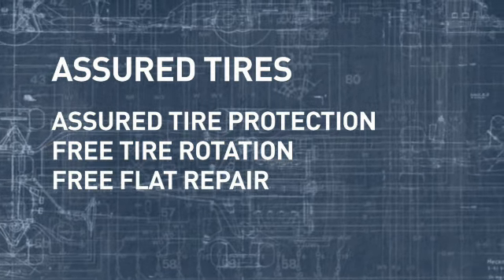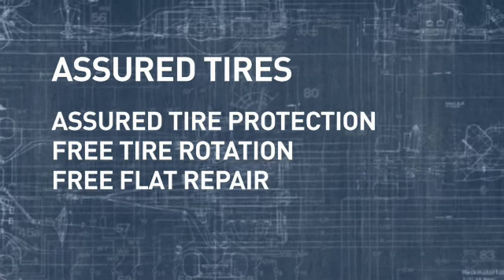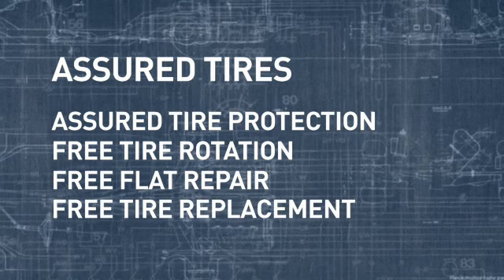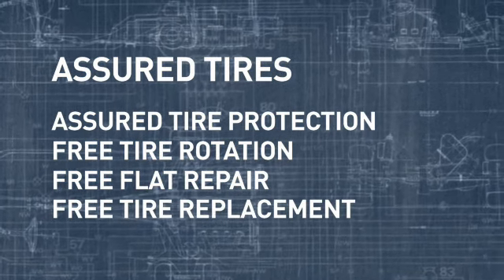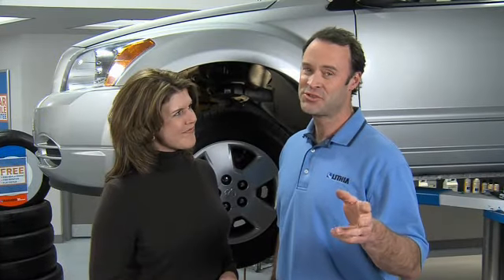You also get free flat repair — if you get a flat, we'll fix it at no charge to you. And free tire replacement — if any Assured Tire fails, we'll replace it free and get you back on the road. So remember: watch your tire pressure, rotate regularly, keep an eye on that tread, and remember Assured Tires from Lithia.